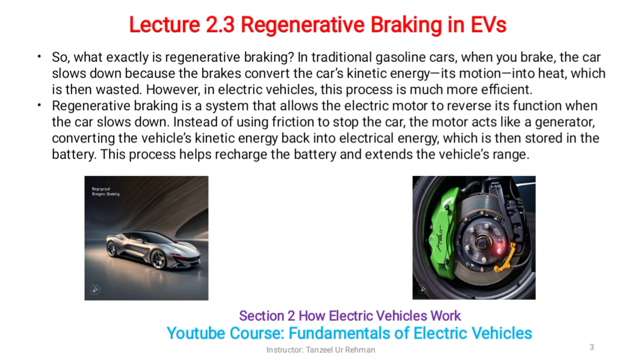Instead of using friction to stop the car, the motor acts like a generator, converting the vehicle's kinetic energy back into electrical energy, which is then stored in the battery. This process helps recharge the battery and extends the vehicle's range.